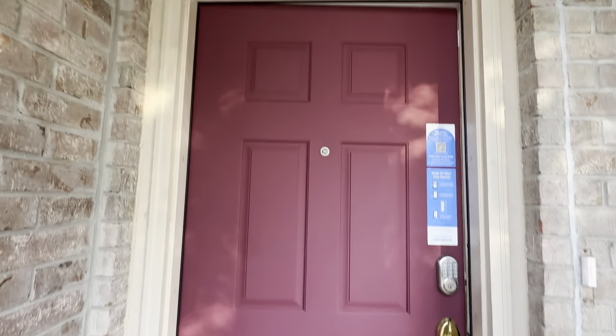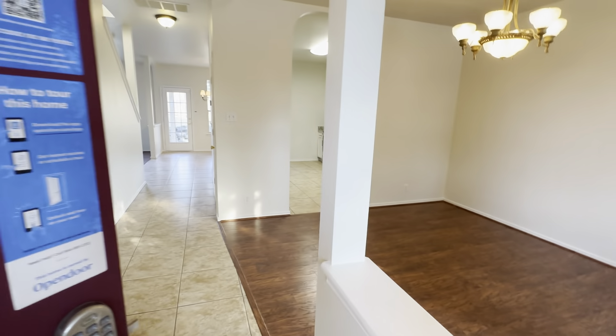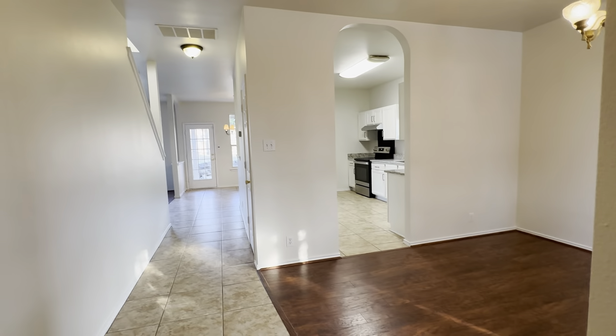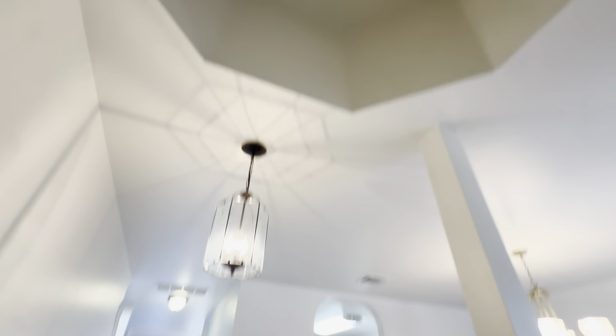Like, share, and subscribe, and we'll go get started. Let's go. As we go in this nice dark burgundy door — this one is listed by Open Door, so it's been empty for a little bit, but that's okay. If you have questions about Open Door, let me know. As we come in the front door, you've got a cool little architectural entry right there.